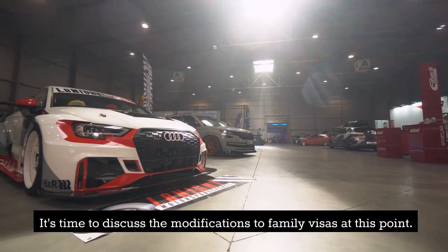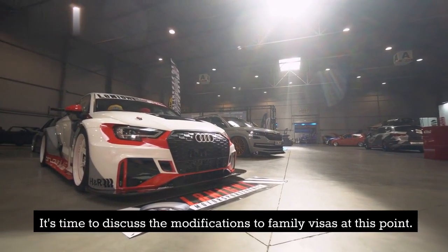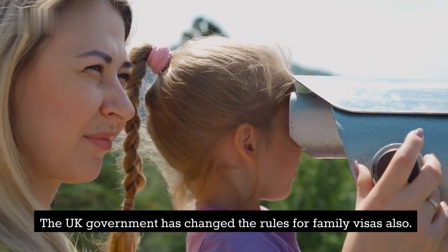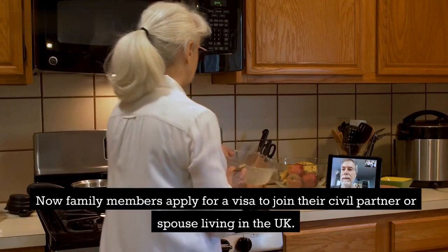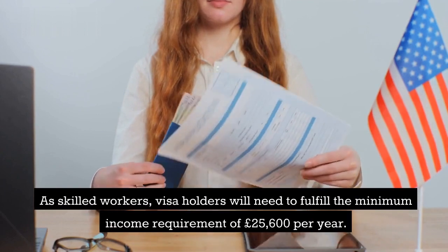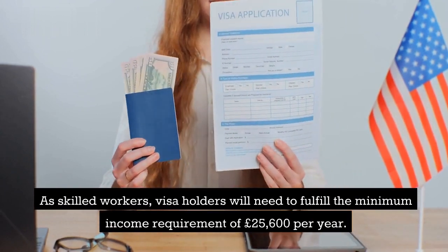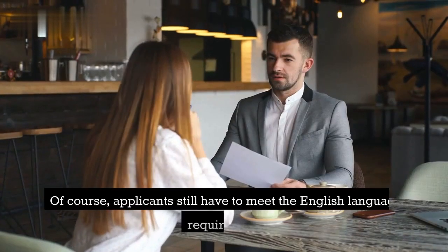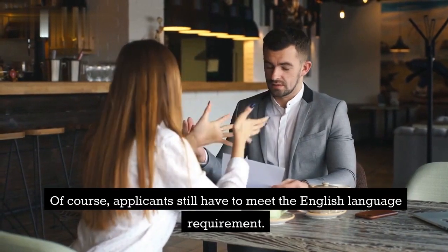It's time to discuss the modifications to family visas. The UK government has changed the rules for family visas also. Now family members applying for a visa to join their civil partner or spouse living in the UK as skilled workers will need to fulfill the minimum income requirement of £25,600 per year. Of course, applicants still have to meet the English language requirement.